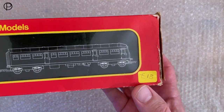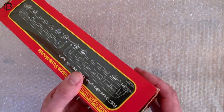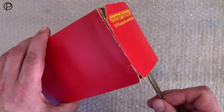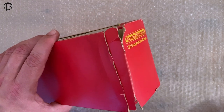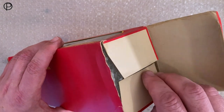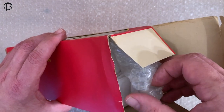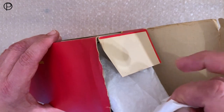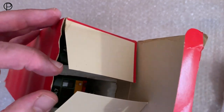So it is a fairly tatty looking box. If we have a swift look inside, we do have a price here — it's £15, though I didn't pay that; it was a little bit more. It was sold as a non-runner at the time, and it turned out to be just a track pin stuck in the motor preventing it from running, so it was a fairly good buy.